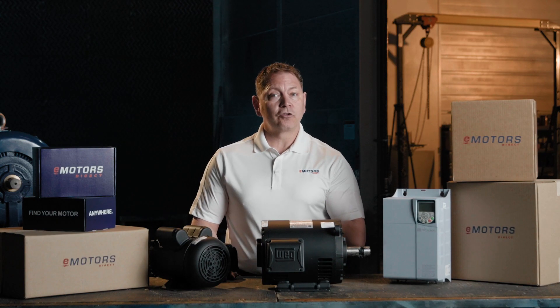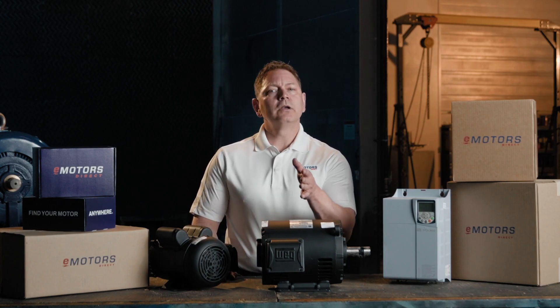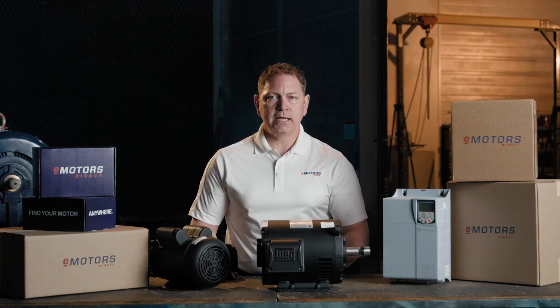We ship the W01 straight from Canadian warehouses — fast, reliable, and direct to your door. Find your W01 at emotorsdirect.ca today.